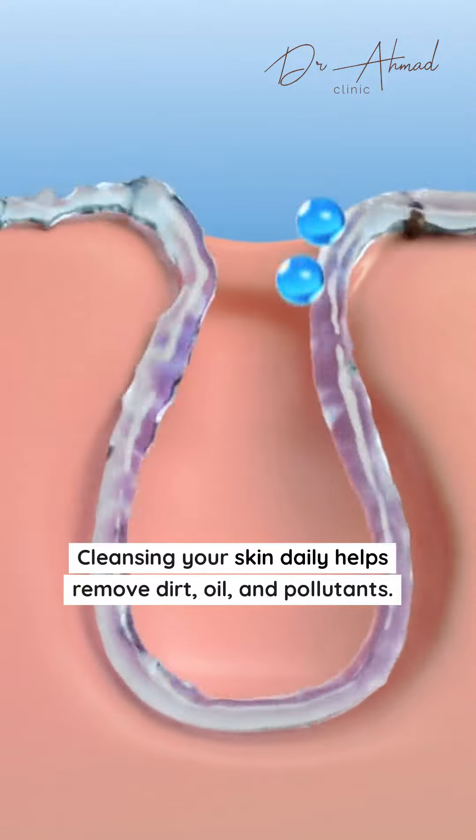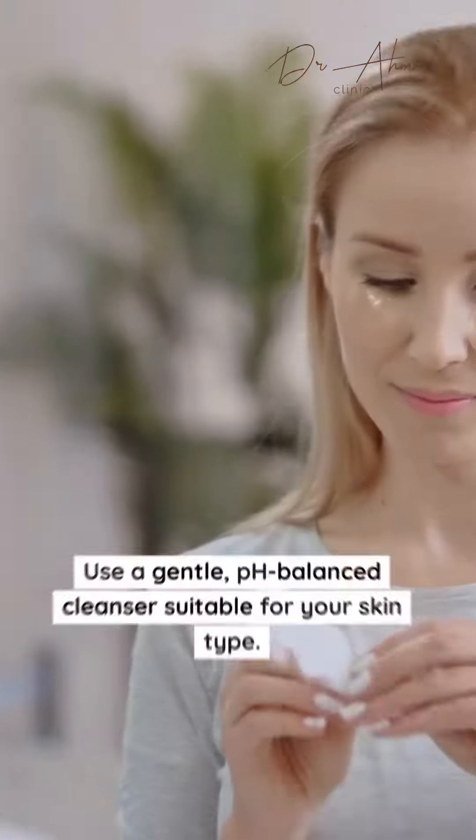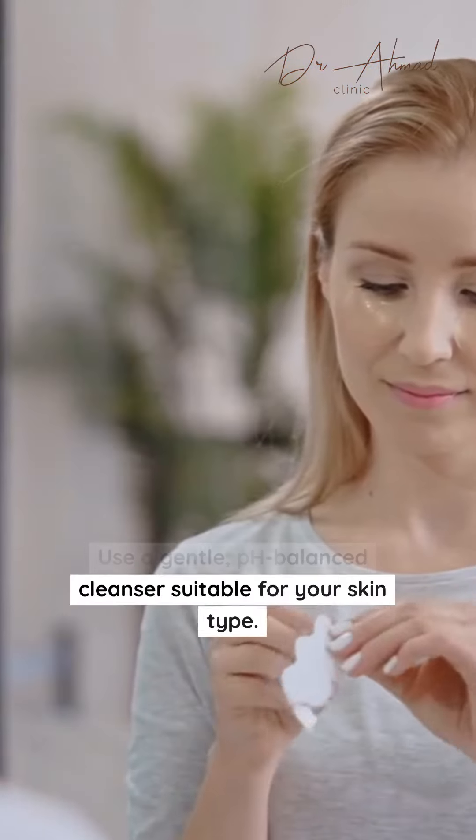Cleansing your skin daily helps remove dirt, oil, and pollutants. Use a gentle, pH-balanced cleanser suitable for your skin type.